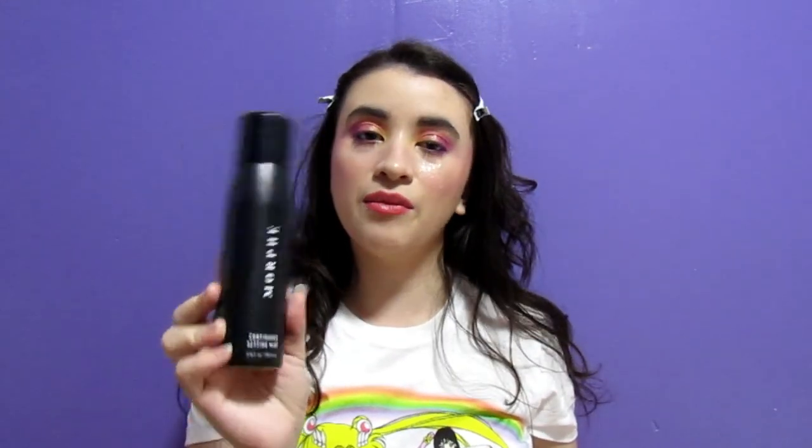The only thing left to do is put on a little bit of Morphe Continuous Setting Mist to keep the look together. Refreshing! Alright — face is set, hair is pinned, and we are done with this look. It looks so cute. Seeing it all together with my hair down, everything on its own is great, but all together it looks fantastic.